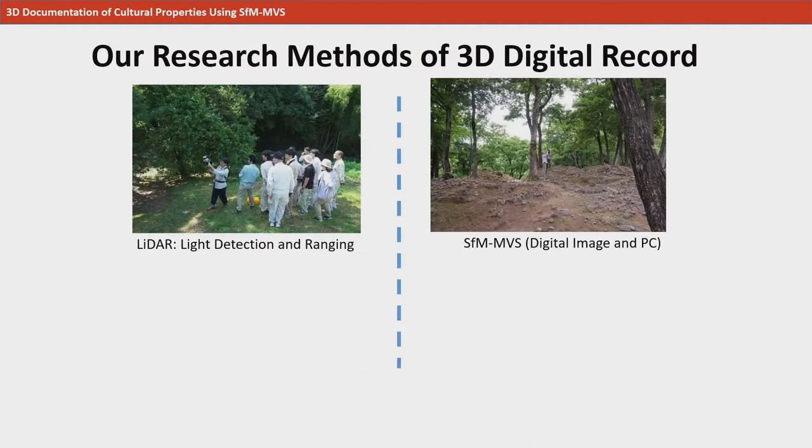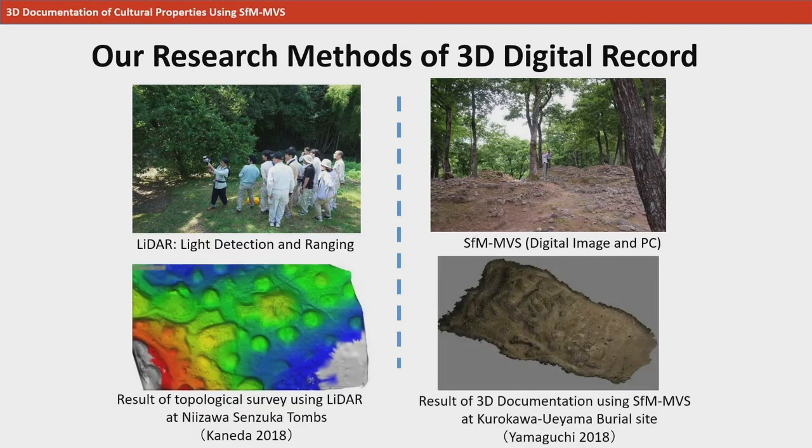On the left are our recent efforts involving the use of a laser measuring device called LiDAR to quickly measure the topography of archaeological sites. On the right is SFM-MVS, a technology that can take 3D records with only a camera, a PC, and software, without using a specialized device.